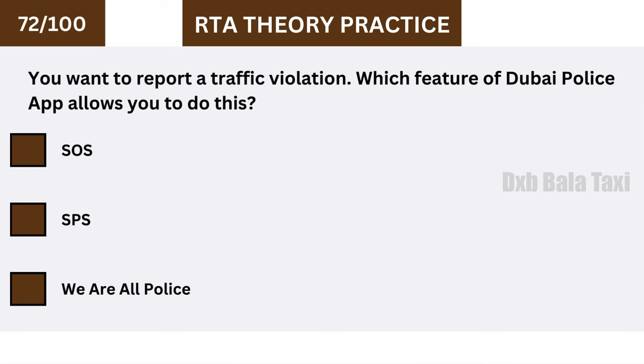You want to report a traffic violation. Which feature of the Dubai Police app allows you to do this? We Are All Police.